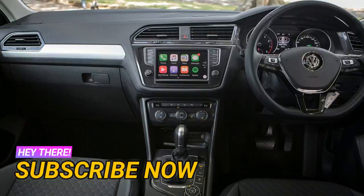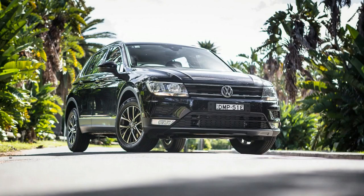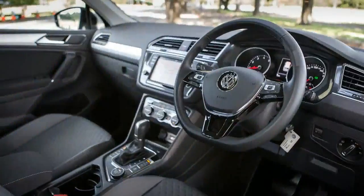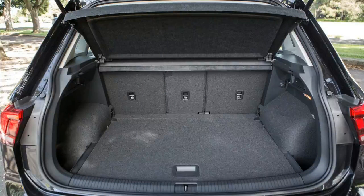Our long-term Volkswagen Tiguan has already proved its mettle as a city-focused medium SUV in many ways, which we'll detail in later installments. Here, though, the focus is on the Tiguan's utilitarian interior. The 132TSI Comfortline model we have in our garage sits in the middle of the Tiguan range and will set you back around $41K before on-road costs, with the only option on our long-term Tiguan being the $600 pearl effect deep black paint job — so what you see is pretty much what you get.